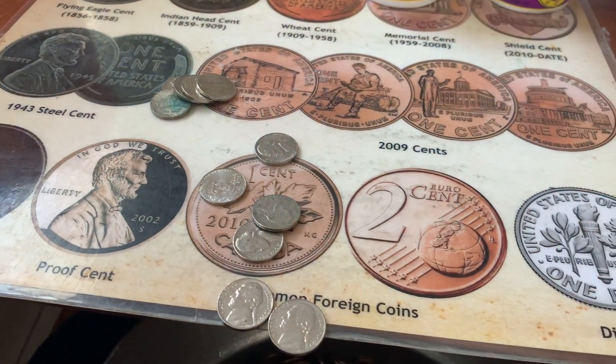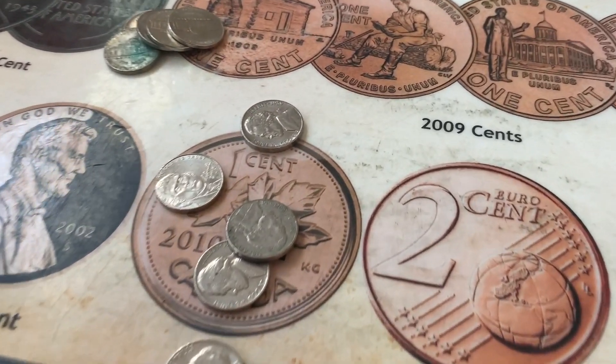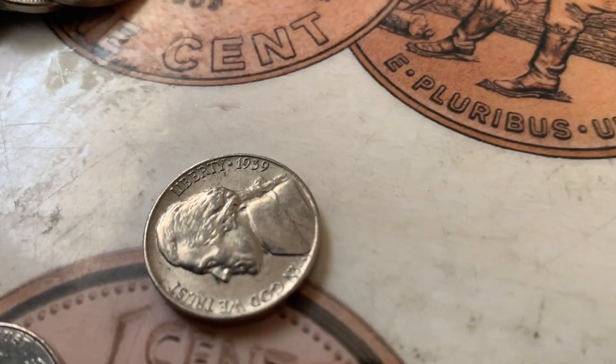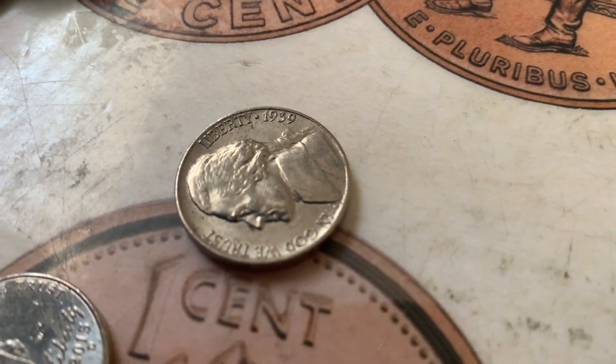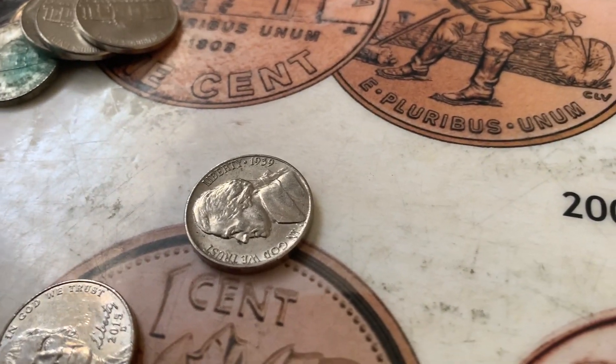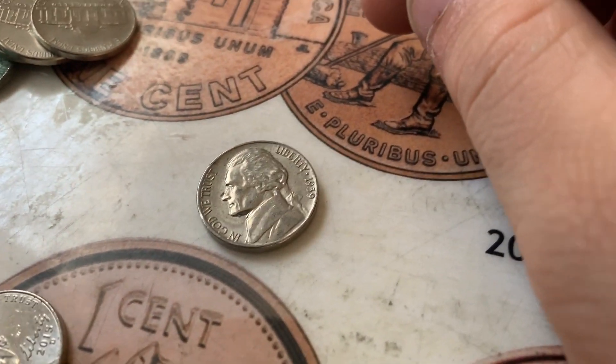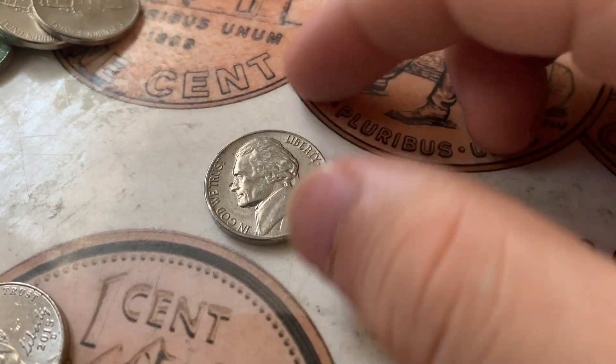We got a first one! Man, this is already a hot box. First roll. Second year mint - a 1939 nickel! This box is already starting hot. 1939 nickel right off the bat. Hey, if this is a doubled die in this condition, we got a really good find.